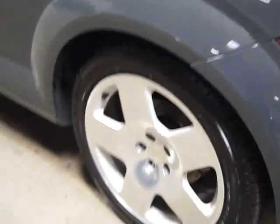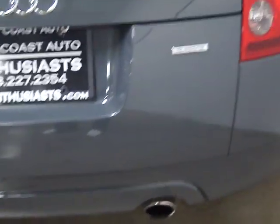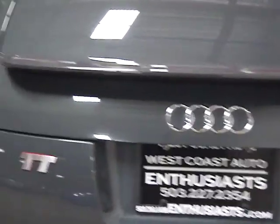It's got Bluetooth in it — a Parrot aftermarket system, which is nice. It's got new tires on it. Very, very clean car. There's the Quattro badge, which for Audi is the all-wheel drive designation.